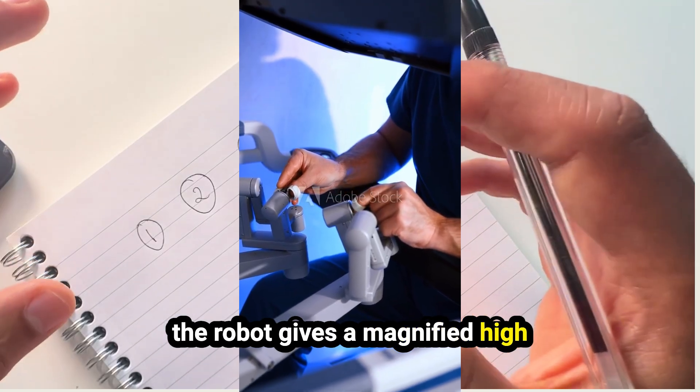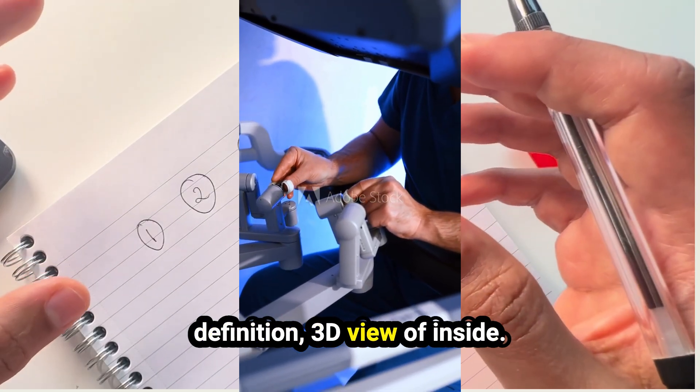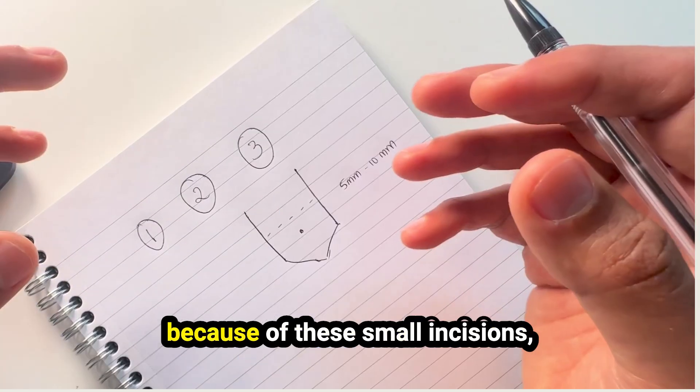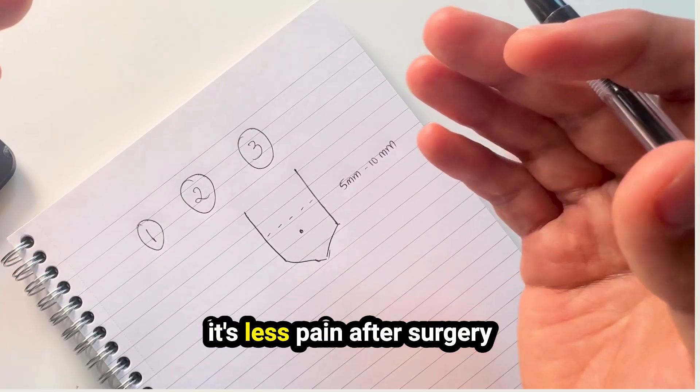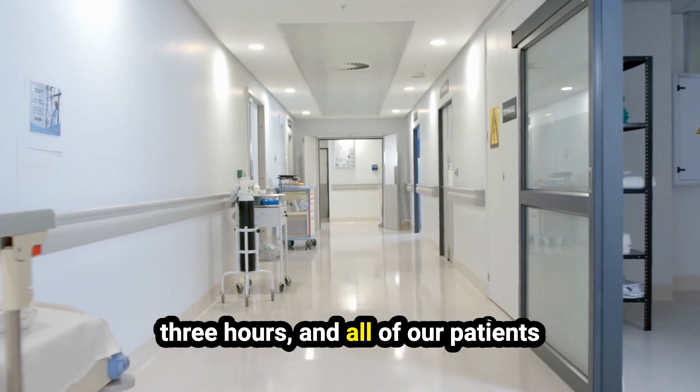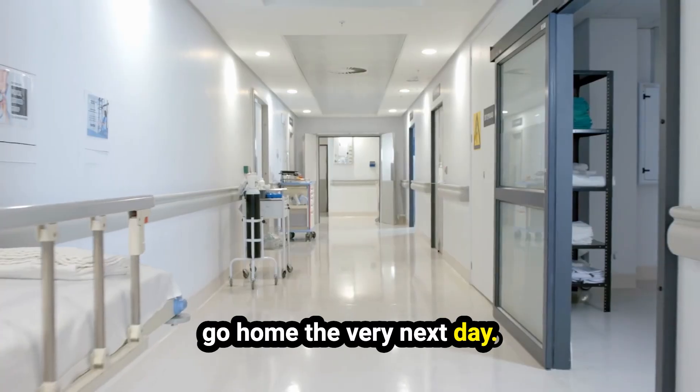The robot gives a magnified, high-definition, 3D view of the inside. This allows for very delicate surgery. Because of these small incisions, there is less pain after surgery and you recover quite quickly. The surgery lasts around 2 to 3 hours and all of our patients go home the very next day.